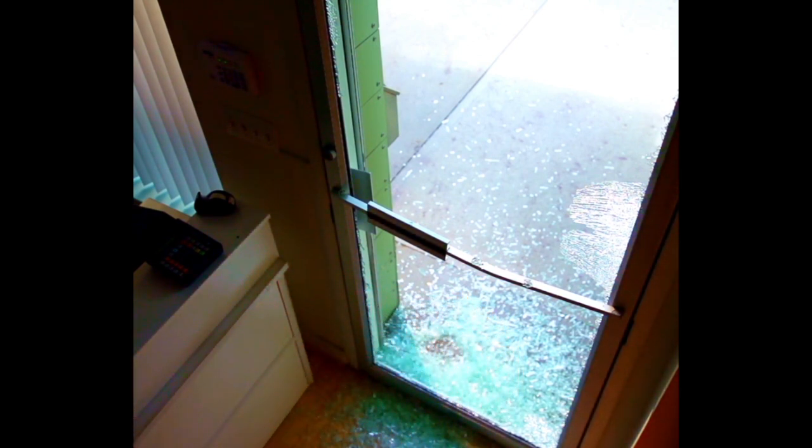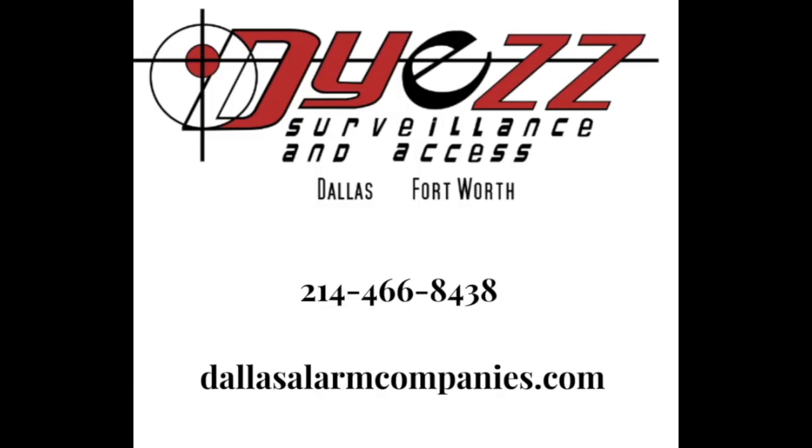For more information, call 214-466-8438 or visit dallasalarmcompanies.com.